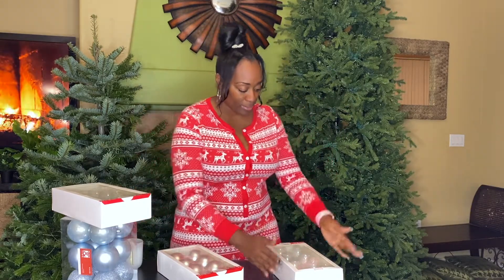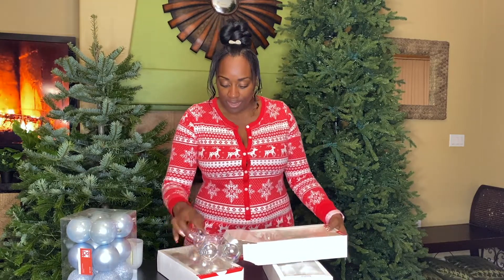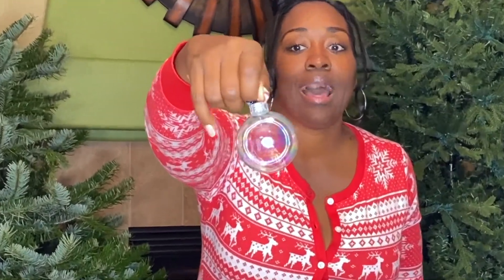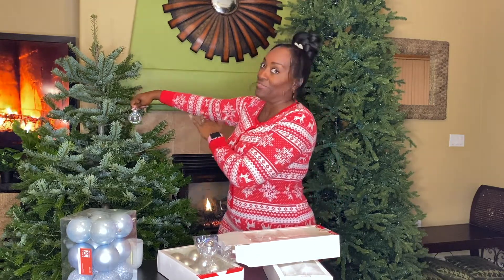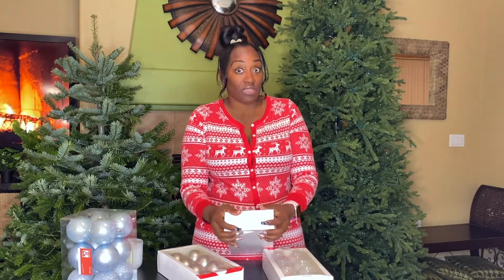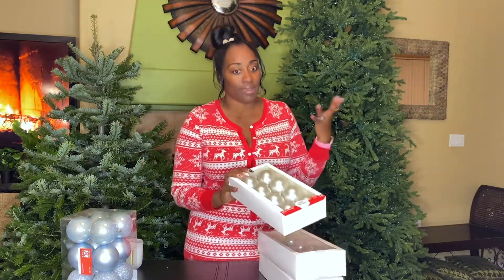These little bulbs literally look like bubbles! I love these — they have that iridescent color on them, so it looks just like blowing bubbles. They look wet and everything. These are going on my tree. They were a great deal — $2.50 for a box. The satin ones are the same price, $2.50 each — I couldn't beat that.